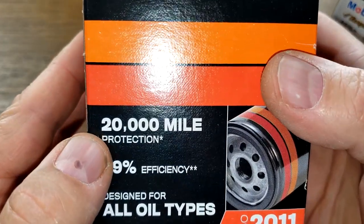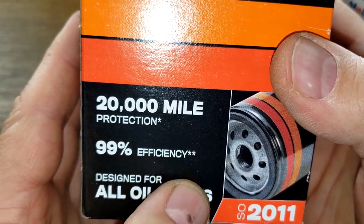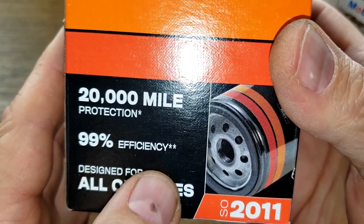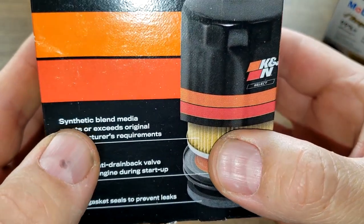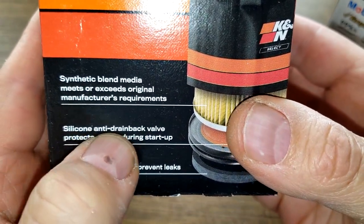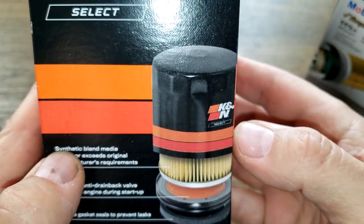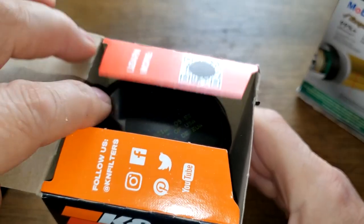Now let's look at the K&N. The K&N is also rated for 20,000 miles at 99% efficiency and that's at 30 microns as well. It also has a synthetic blend media and a silicone anti-drain back valve. Let's open it up and see what she looks like.